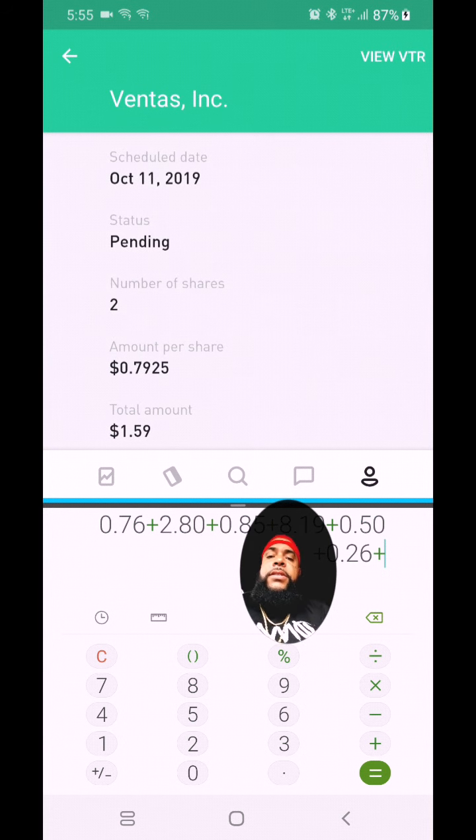The next one coming up is from Philip Morris. I have 10 shares — they pay a dollar and 17 cents per share, for a total of eleven dollars and 70 cents. Let's add that in. Philip Morris, for you guys who don't know, is a tobacco company — they make smoking products.